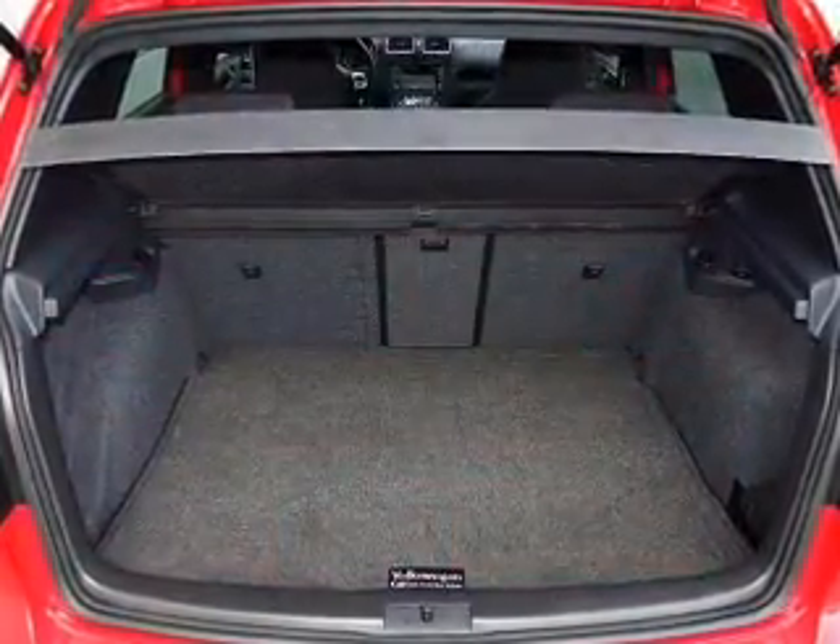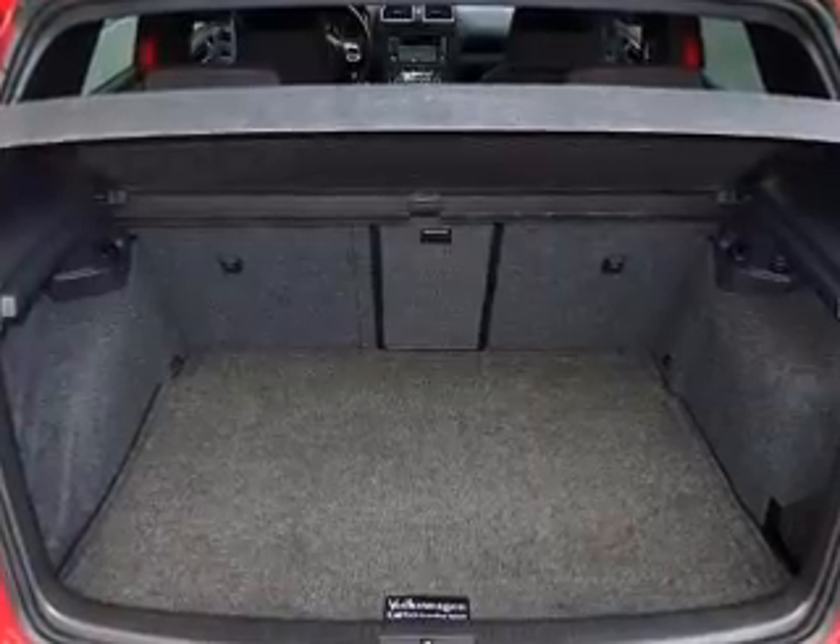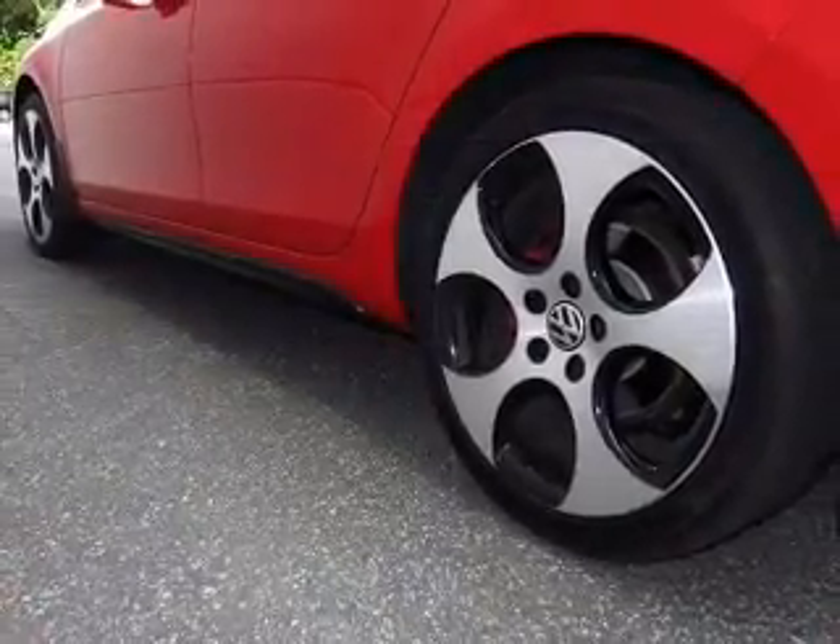Power door locks. Power windows. Cruise control. Bluetooth wireless. An AM-FM stereo with multi-disc CD player. A satellite radio. Power mirrors.